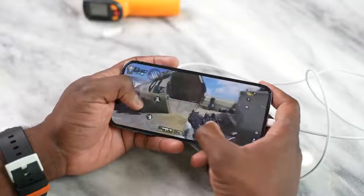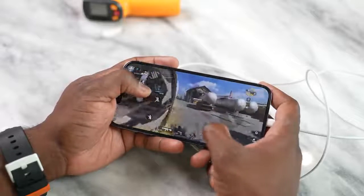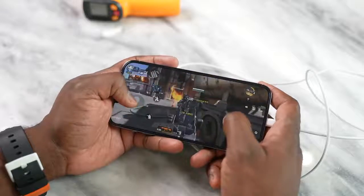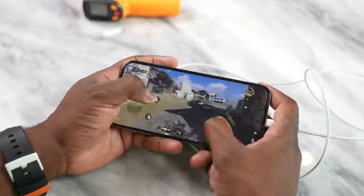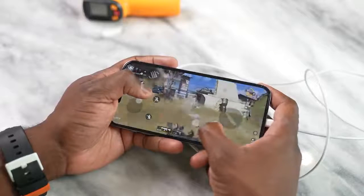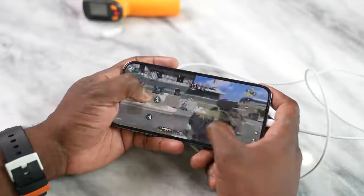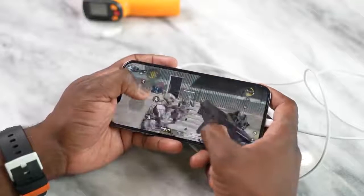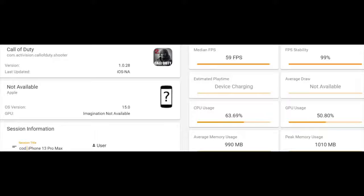The first game is Call of Duty Mobile — just to test things out, see how it runs and how that display feels. Honestly, while gaming it feels so much better. It just feels like you're gliding. That feeling I've had on Android devices for the last two years, I'm now enjoying on the iPhone 13 Pro Max. In terms of benchmarks, we're getting 59 frames per second, which is great. It ran pretty well with no issues whatsoever.